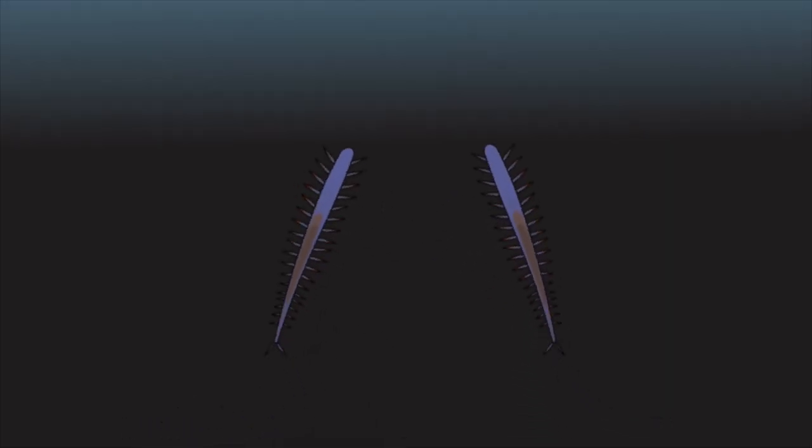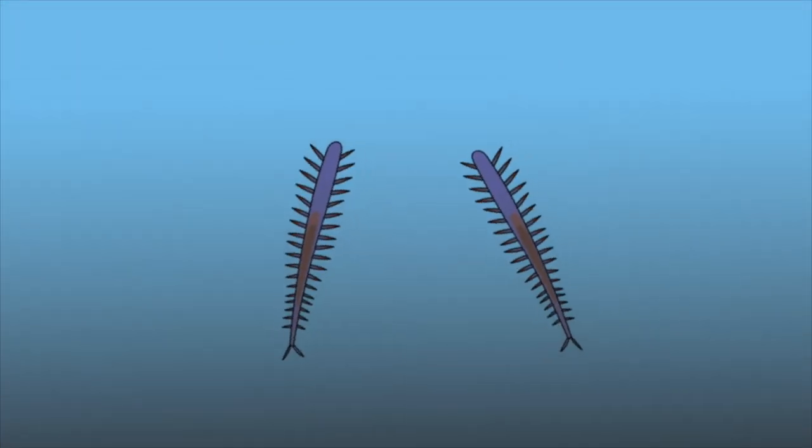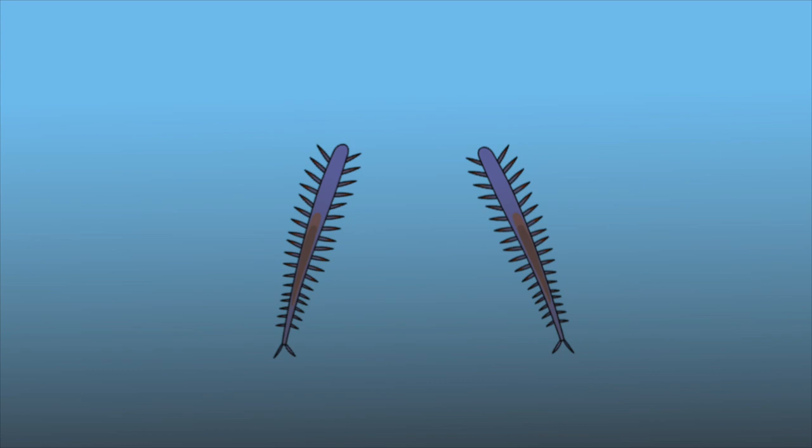Another use of bioluminescence is to attract mates. One of the most popular examples of this is a particular species of fireworm. Syllid fireworms are typically found on the ocean floor. However, during mating periods, which typically occur around a full moon, these fireworms start to go up towards the surface of the sea, and female fireworms put on a bit of a bioluminescence show in order to attract the males.